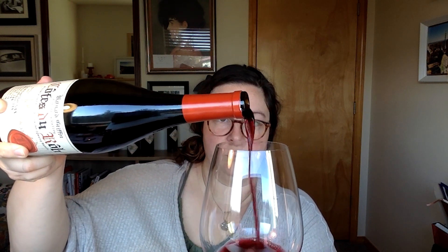So let's get it in the glass. This was a tasting note that I recorded yesterday and it didn't go well. So here we are. Beautiful.